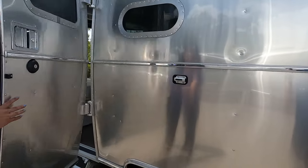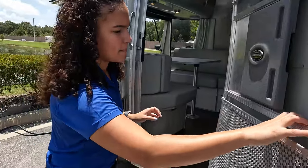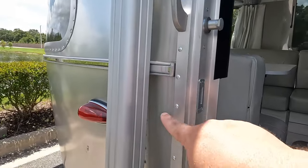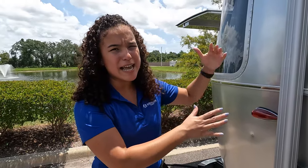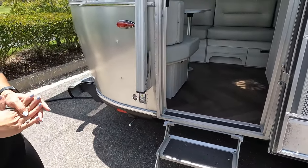You guys know the famous Airstream door — it closes like a vault. It takes eight hours to build the door itself. All these rivets you're seeing — they use about 3,000 rivets overall to build the Airstream. It's a really awesome process. They have a guy on the outside and a guy on the inside putting the rivets together. And right here we just have a little fold-up step to go in on the inside.